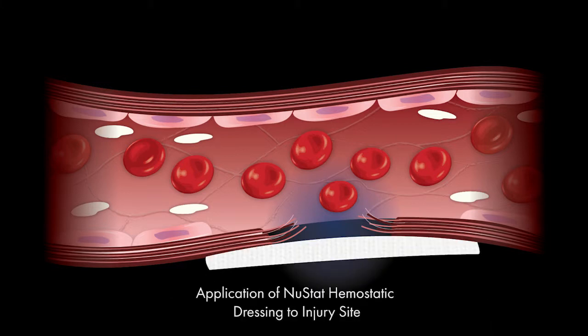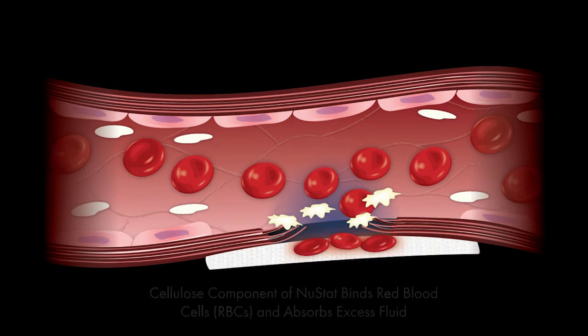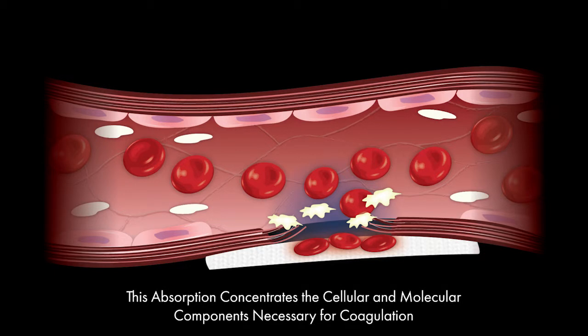Immediately upon application, the cellulose component of Newstat binds red blood cells and absorbs excess fluid as it stems blood flow from the injury site. This absorption works to concentrate the cellular and molecular mechanisms needed for effective hemostasis.